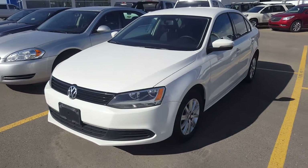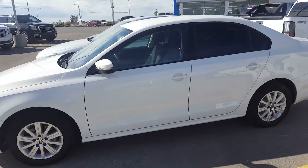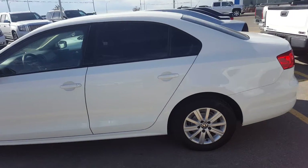Today from Skougal Motors in Fort McLeod, stock number 169601. This is a 2011 Volkswagen Jetta sedan.